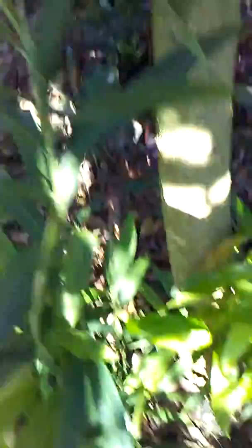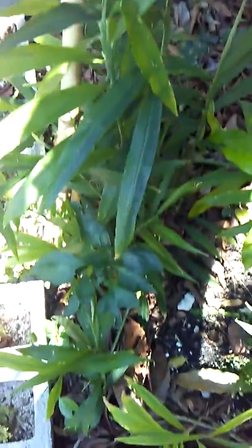Here we have ginger. These ginger plants are unusually tall because we've been trying some new compost on them. Usually they're small, about one foot tall or so.